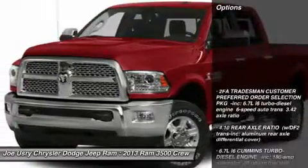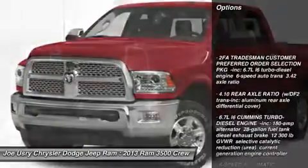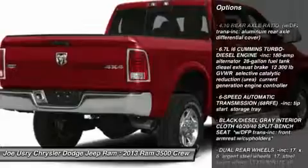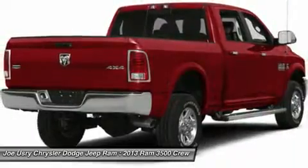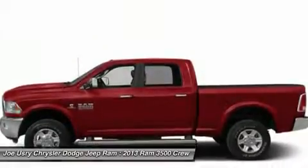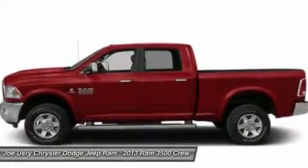Here are some of this vehicle's great options: stability control, traction control, anti-lock braking system, tow hitch, air conditioning, driver airbag, adjustable steering wheel, power steering, four-wheel disc brakes, and cruise control.